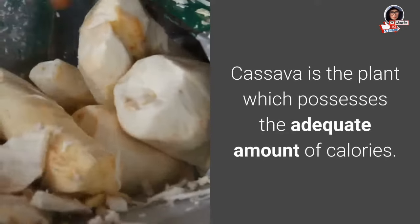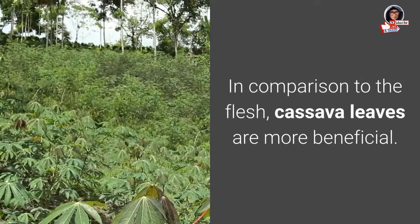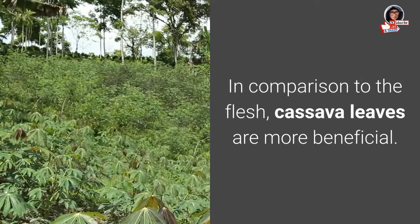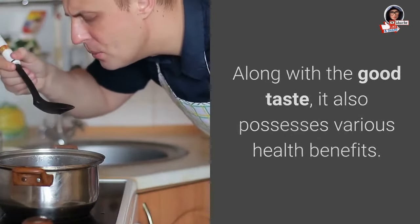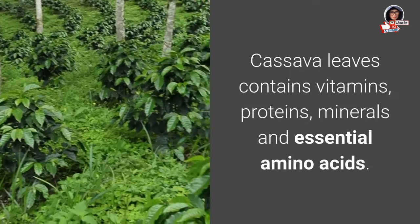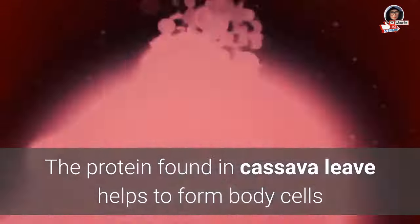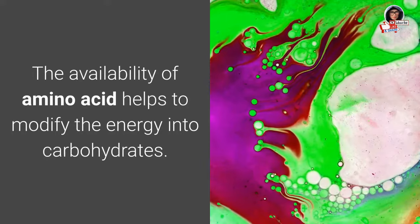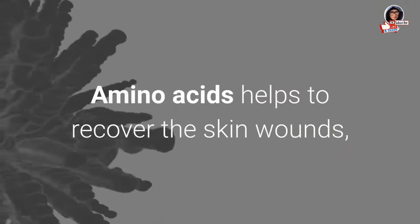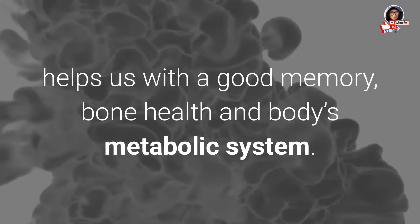Cassava is a plant which possesses an adequate amount of calories. In comparison to the flesh, cassava leaves are more beneficial — along with good taste, they also possess various health benefits. Cassava leaves contain vitamins, proteins, minerals, and essential amino acids. The protein found in cassava leaves helps to form body cells and constitute the enzyme system. The availability of amino acids helps to modify energy into carbohydrates, recover skin wounds, support good memory, bone health, and the body's metabolic system.